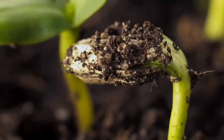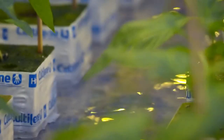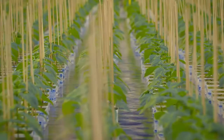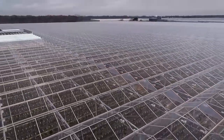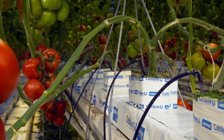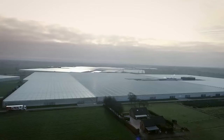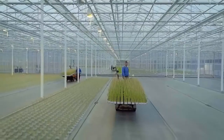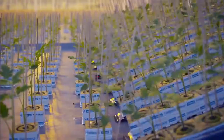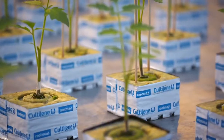Do you ever wonder how to optimize water and energy input to improve the quality of your crop, and in the meantime save on fertilizers, water and energy? Culty Lane brings innovative solutions for your optimal cultivation results. In other words, Culty Lane cares.